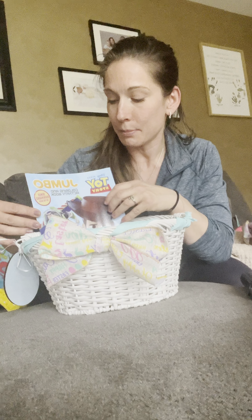So first we are going to start with Owen's basket and he's a huge Buzz fan. So I had to pick him up this coloring book so we can color Woody and Buzz all day long.